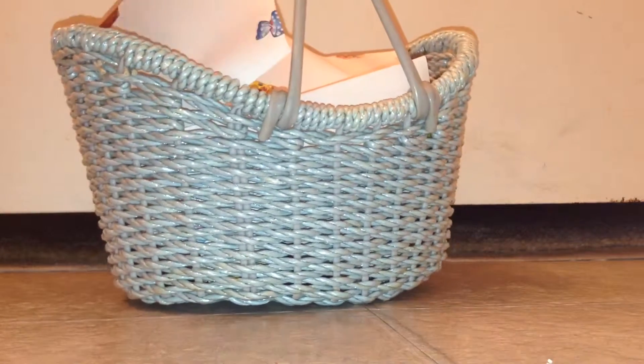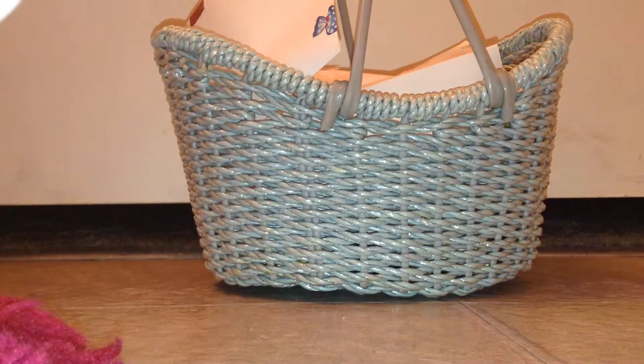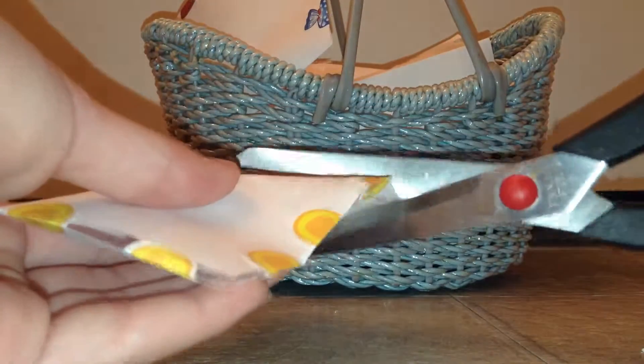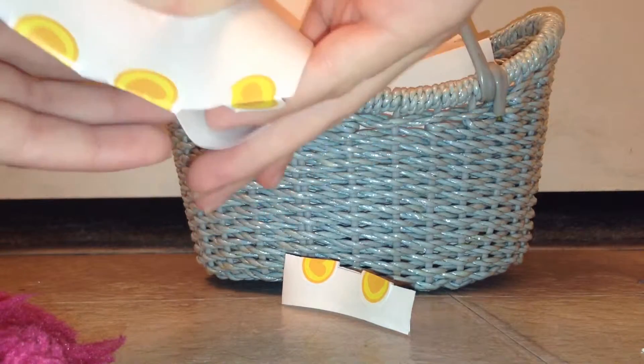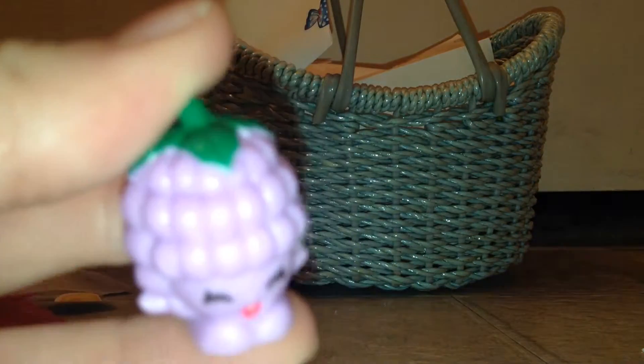I'll hold it up. Which one should I pick? I'm going to go for the bottom. So we got this one, which is just the Shopkins coin stickers on it. Let's just open it up. Okay, so in here we got Aspery Raspberry.